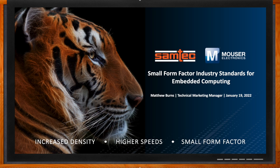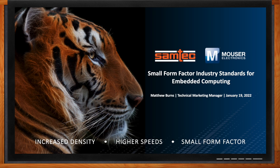Hey Matt, thank you so much for joining me. Hey Amelia, it's good to be with you in 2022. Okay, so we're talking about small form factor industry standards for embedded computing today. But Matt, before we get started, what kind of trends are you seeing driving the need for these types of standards?